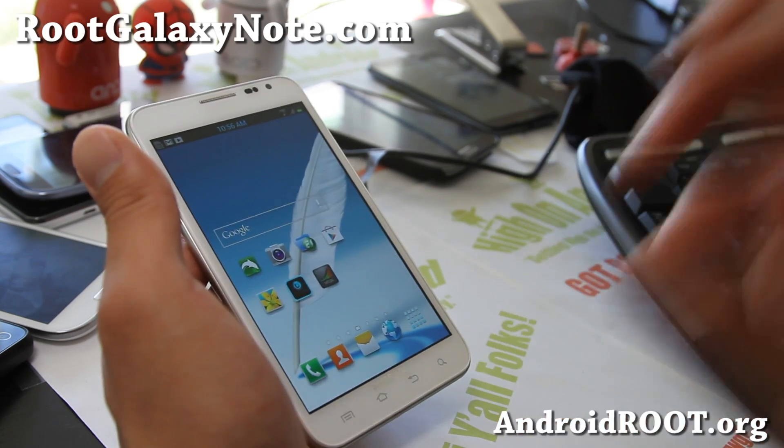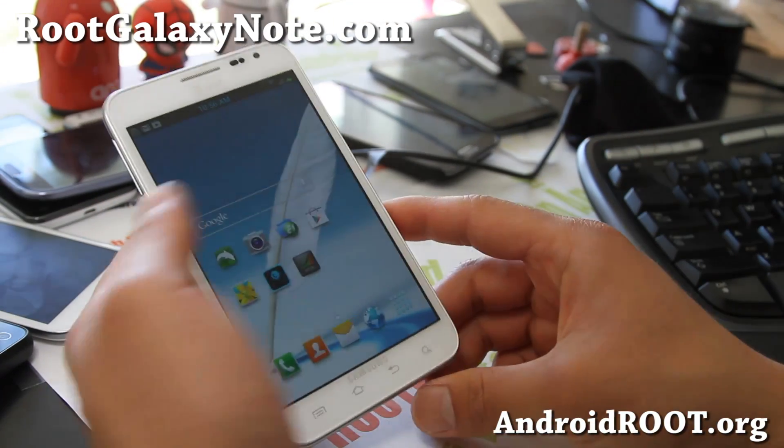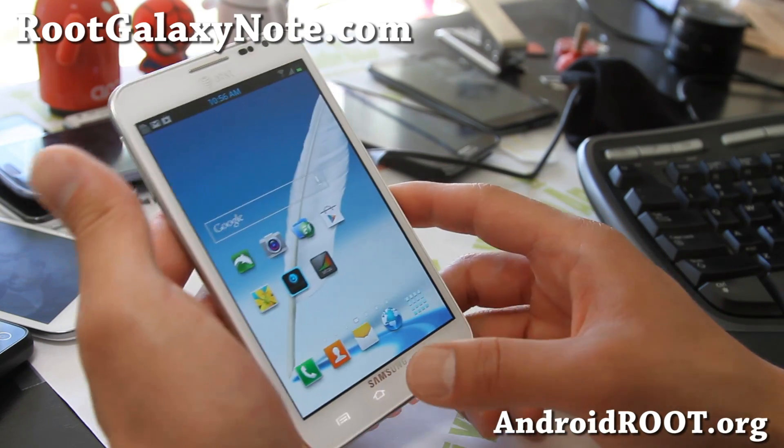Also, if you're running T-Mobile on an AT&T Galaxy Note, don't forget to flash the ICS Blaze modem. Then you'll be able to get T-Mobile signals with a T-Mobile SIM card.